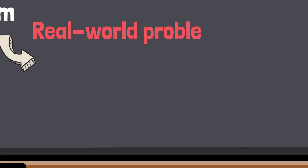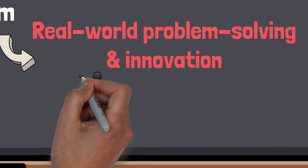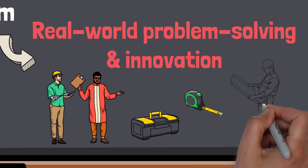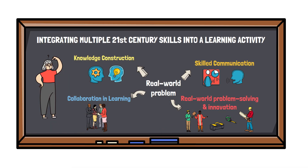But real-world problem-solving and innovation are being highlighted here, because their task is a complex problem in the real workplace, and the solution has a specific explicit context for application. The students are able to put it into practice, making it truly innovative. How do you think the other 21st century skills are being applied here?